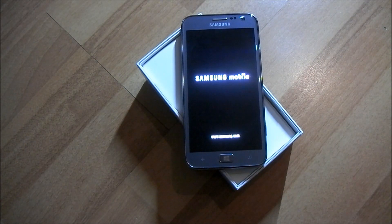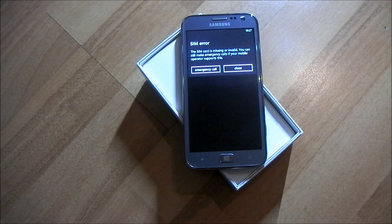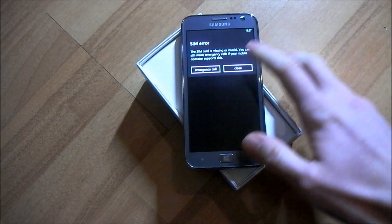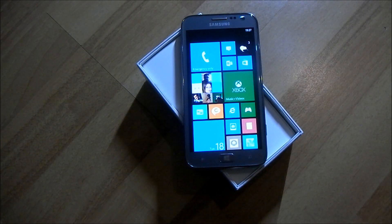With the device itself, while it boots up, we've got Windows Phone 8, which is powered by a 4.8-inch Super AMOLED display, and it is running a 1.5GHz Dual Core Snapdragon S3 chip. This model has 16GB of internal storage, and there's also a 32GB version.